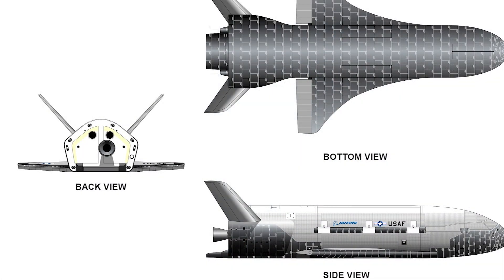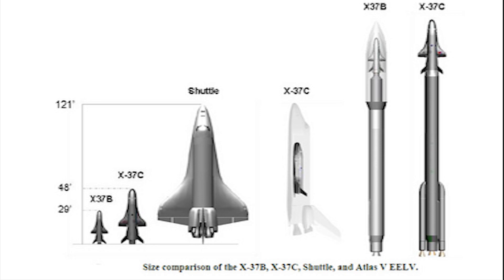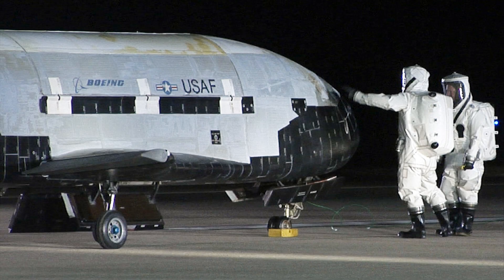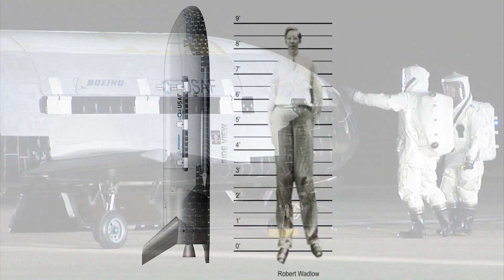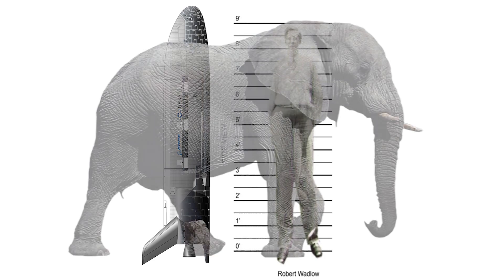The X-37 is an experimental, reusable space plane very similar to the shuttle, but much smaller and completely robotic, and uses many more advanced technologies. And it's so tiny, it's cute. It stands just over nine and a half feet tall, just seven inches taller than the tallest man ever, and weighs nearly 11,000 pounds, about the same weight as a full-grown elephant.